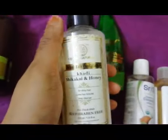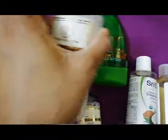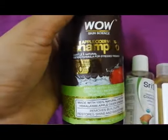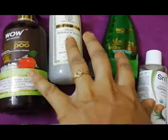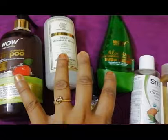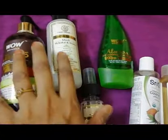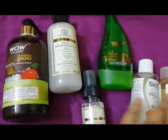Then comes this conditioner, which is again a Khadi product — the Khadi Herbal Shikakai and Honey Conditioner. It's a 210 ml bottle priced at 235 rupees, but you can get it for around 180 rupees. Then my shampoo — the WOW Apple Cider Vinegar Shampoo, a 300 ml bottle priced at 499 rupees. One attractive offer: on Amazon you can get a combo of the WOW shampoo and WOW Aloe Vera Gel together for 499 rupees, saving a lot of money. I'll link both individually and as a combo.